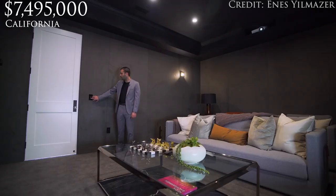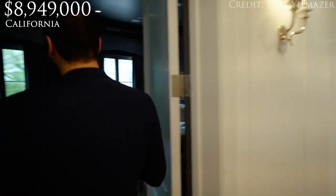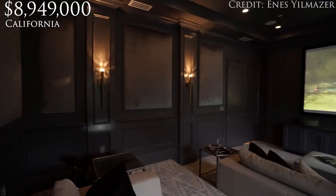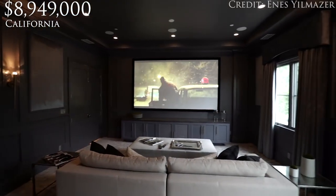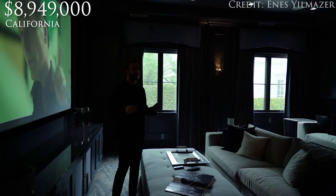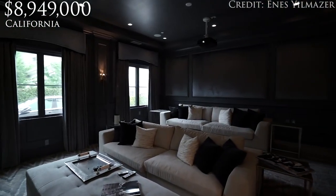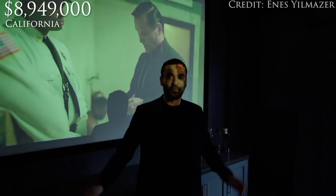Now let's leave this room and continue our tour. So it's the movie theater — it's nicely done. Beautiful carpet on the floors, wainscoting and the paddings on the walls for better sound installation here. Of course, built-in speakers and very elegant light fixtures on the walls, really creating that movie theater effect. Just overall a great space. And lastly, I really like these blackout curtains — right now we have them open, but when you wanna watch a movie, you can simply close them and get the full effect.